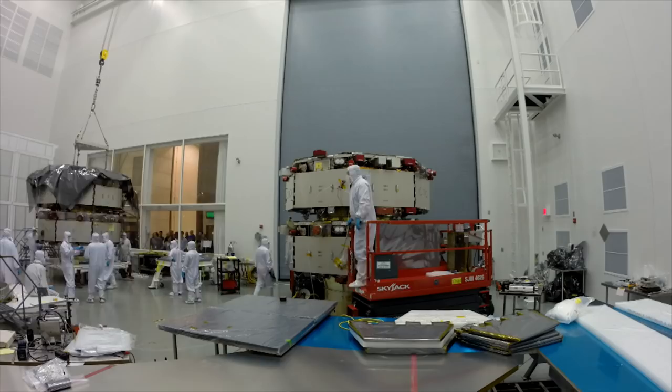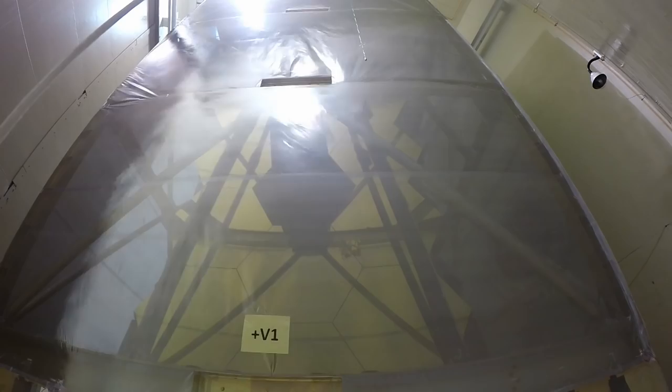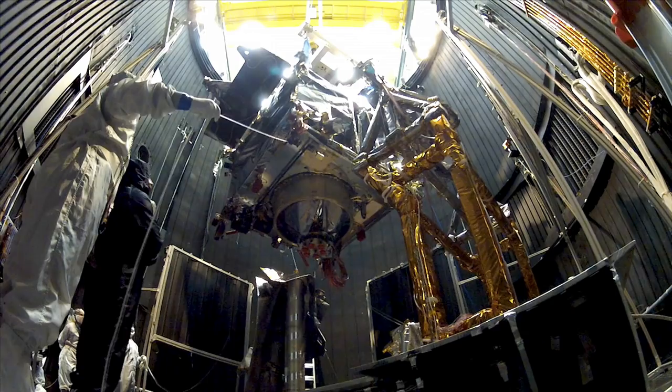At NASA Goddard, we ensure every craft is space ready. We blast noise and shake instruments to simulate stresses at launch. We expose them to the unforgiving vacuum of space and to powerful magnetic fields.